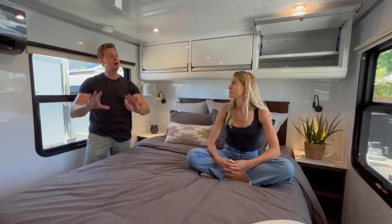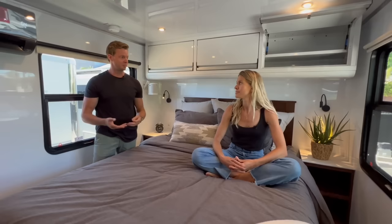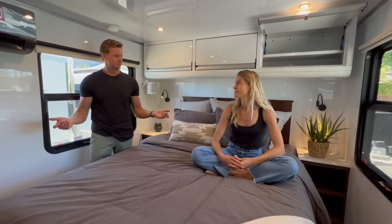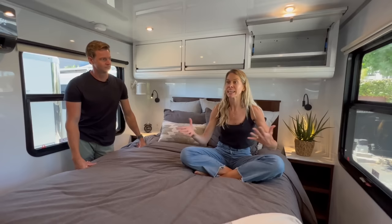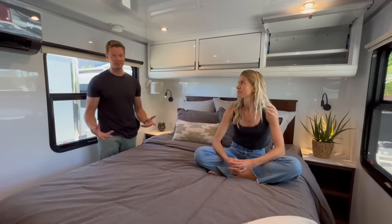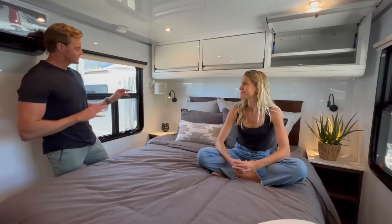We provide a very neutral canvas — a lot of white, muted, natural materials — so you can make it your own. Put in artwork, your own style and flare. We've seen some really cool customer installations with very unique Living Vehicles. We keep it muted so you can see what you like and build from there.